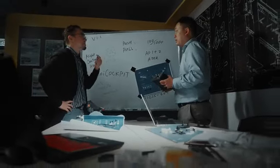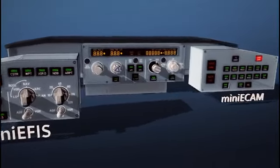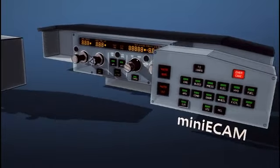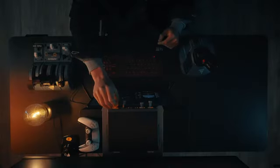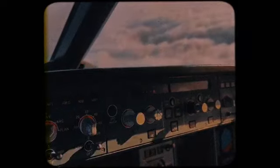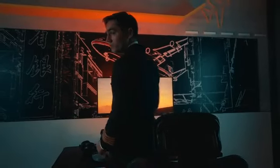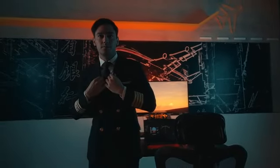Moving on to the next phases, users will be able to expand further functions with the Mini EFIS and Mini E-CAM, and ultimately the Deluxe version, bringing them closer to the dream of owning an airliner's cockpit in the comfort of their home. Get ready to embark on an exciting new era of flight simulation and soar into the limitless virtual sky like a true airline pilot.